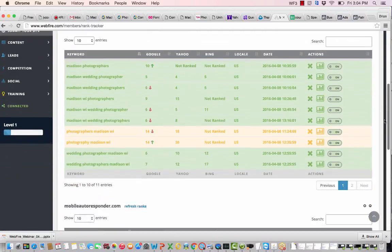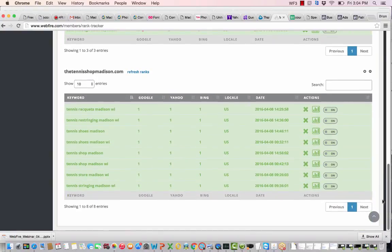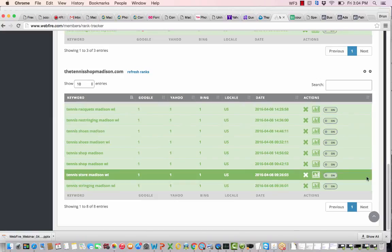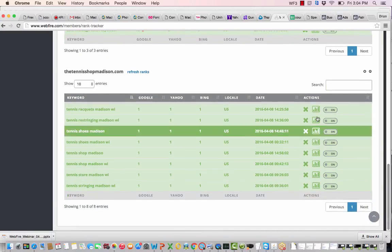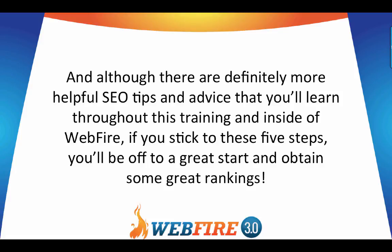As your rankings go up or down, WebFire will alert you daily in the main dashboard and you can check the Rank Tool directly. Rankings on page one show up in green; those not on page one show in yellow. Here's a client site dominating not just page one but the number one position on Google, Yahoo, and Bing for all these tennis terms, and also ranking globally for terms like 'mobile autoresponder.' You can add as many keywords as you want and track rankings as they progress from nothing to page two, then page one, and potentially to position one or two. Although there are more SEO tips throughout this training and inside WebFire, if you stick to these five steps you'll be off to a great start and obtain some great rankings.